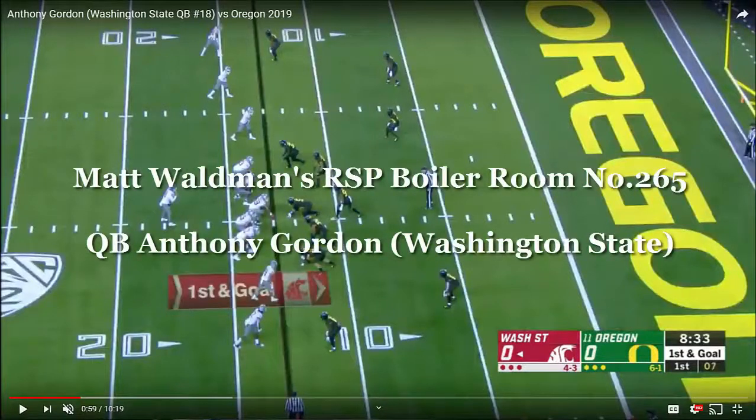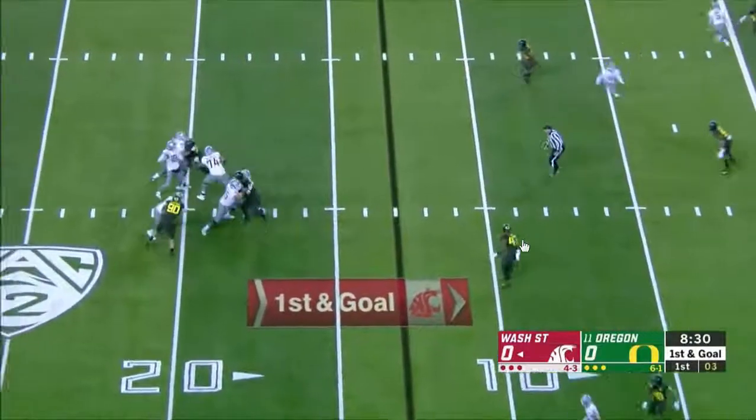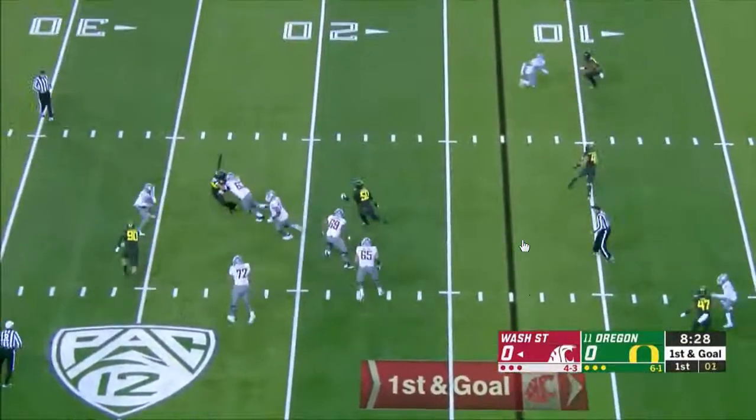Welcome to the RSP Boiler Room. I'm Matt Waldman with the Rookie Scouting Portfolio. We'll take a look at Anthony Gordon, the Washington State quarterback. One of the things I notice about him, besides the fact that he has a wonderfully quick release, is that his feet don't really match that at this point.